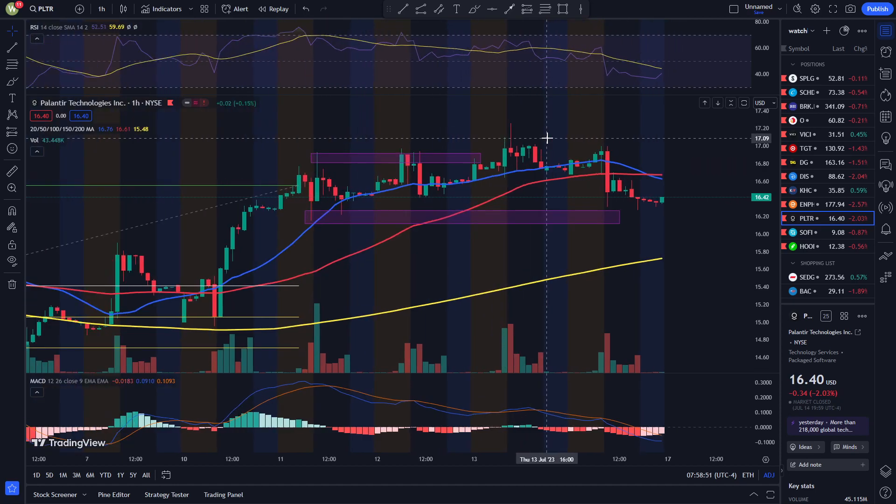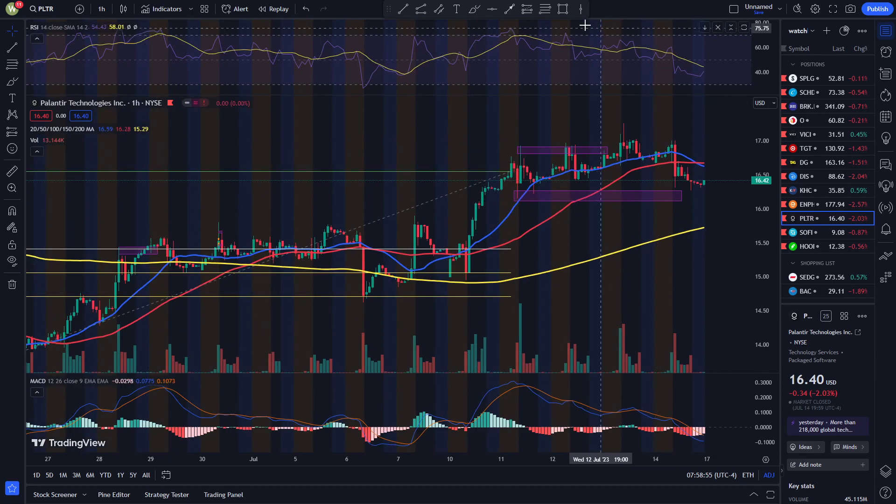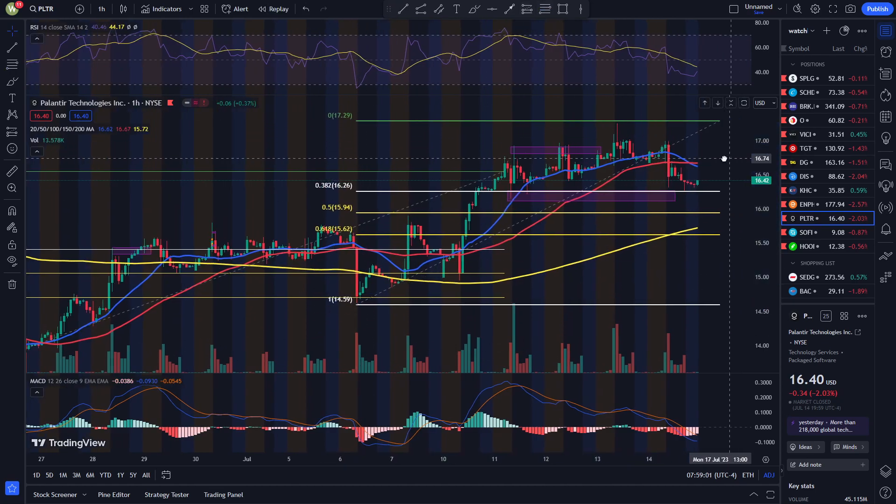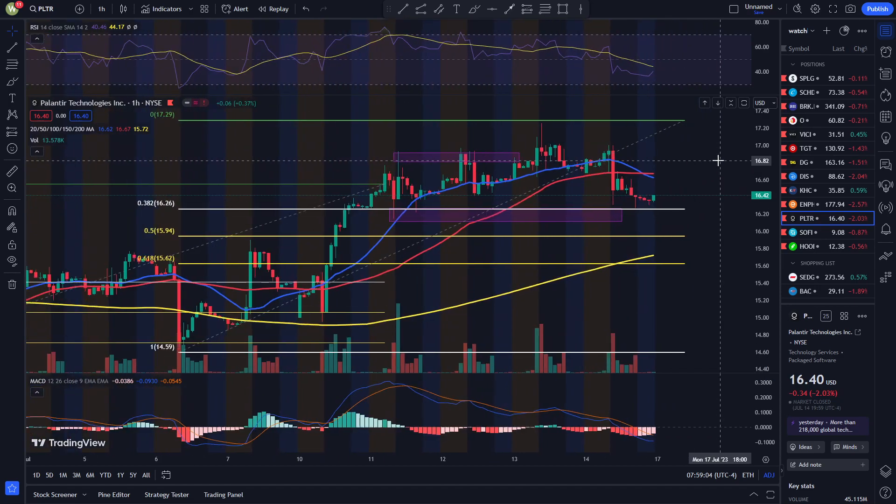So let's look at the retracement. I'm going to pull out the Fibonacci retracement here. It seems like it retraced back to 0.382, which was around $16.26 over here. And it seems like that was a possible support level. So I really don't think this is going to go down much further, in my opinion.